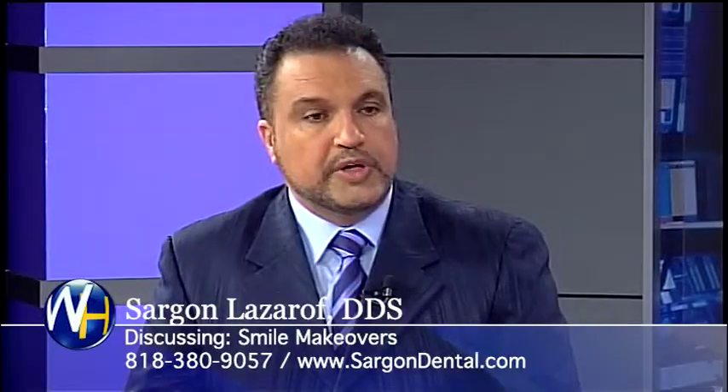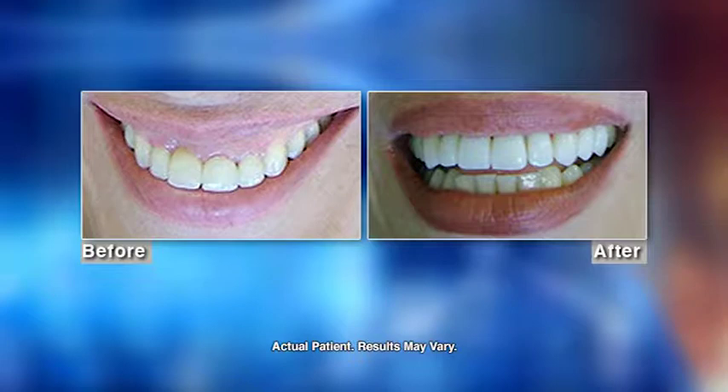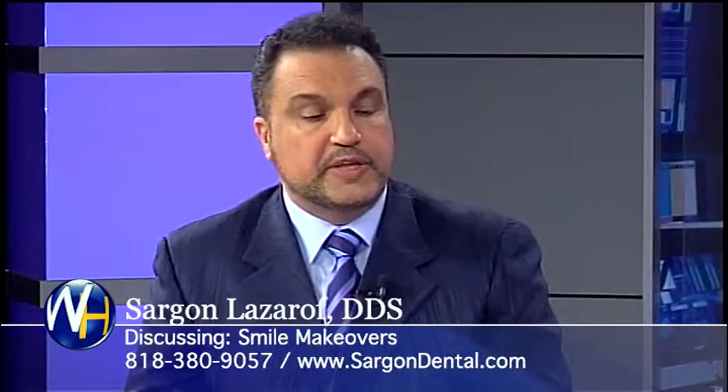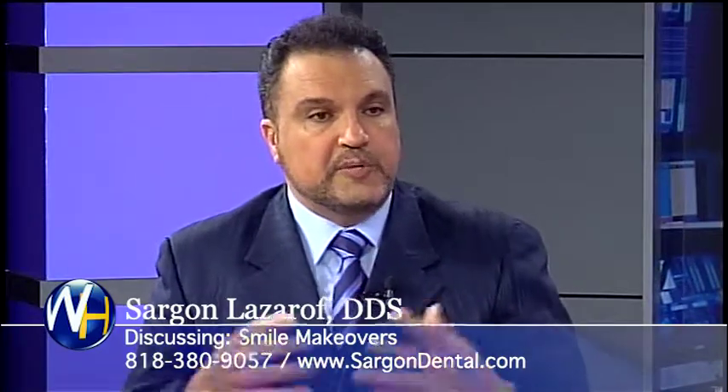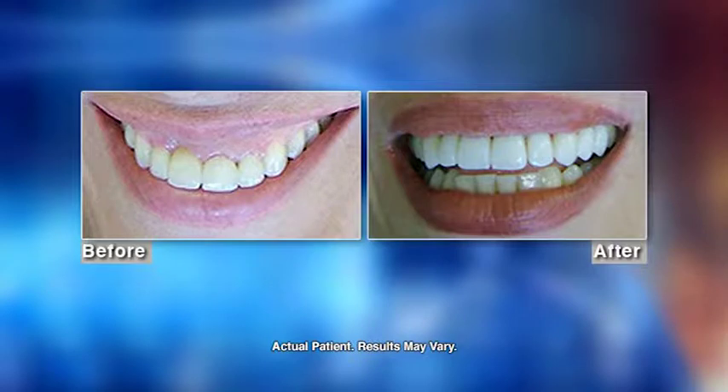That's a bridge, yes. As you can see in the after picture, what we did was alter the shape of the gum, put some veneers, and placed an implant in place of that longer tooth she could see. With the combination of techniques, we improved her smile and now she has a smile that she's very happy with.